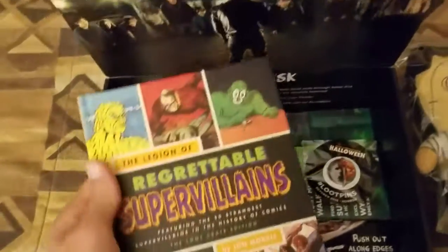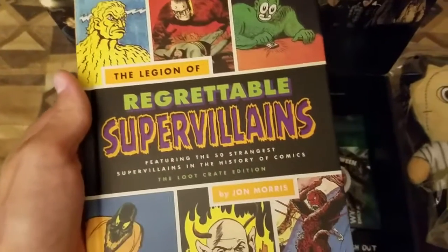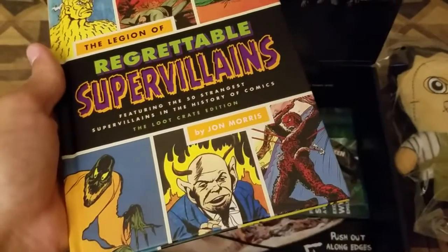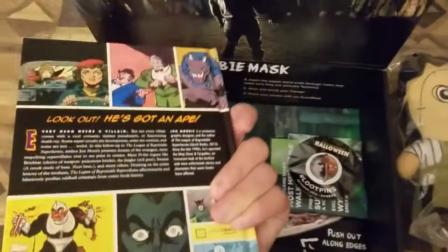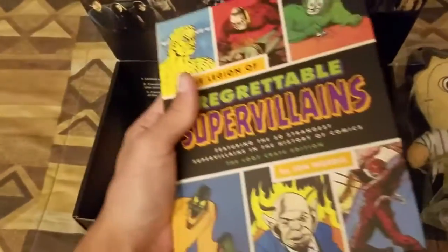Obviously I'm shooting this from my phone, so it's not that perfect. And then you got The Legion of Regrettable Supervillains — it has 50 strangest supervillains in the history of comics — Loot Crate exclusive. It's pretty cool.